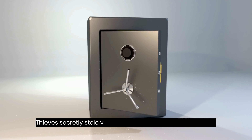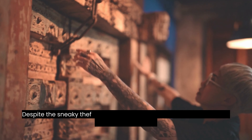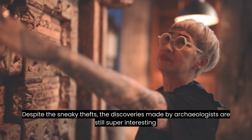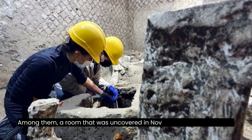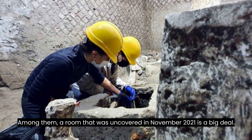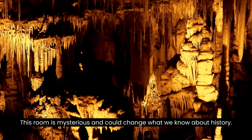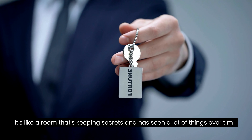Thieves secretly stole valuable things from this special place. Despite the sneaky thefts, the discoveries made by archaeologists are still super interesting. Among them, a room uncovered in November 2021 is a big deal — mysterious and could change what we know about history. It's like a room that's keeping secrets and has seen a lot of things over time.